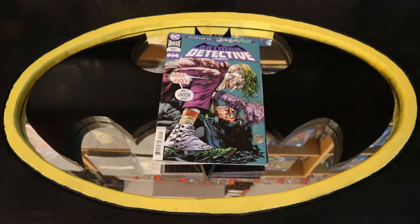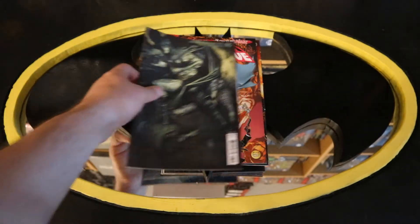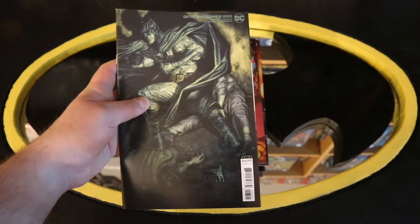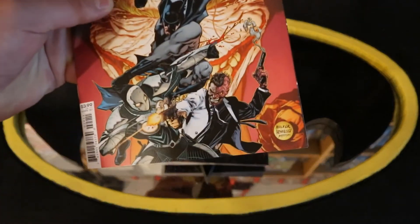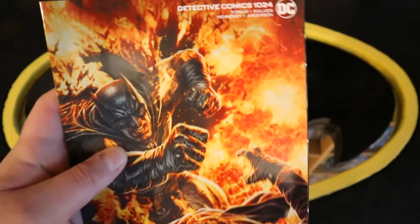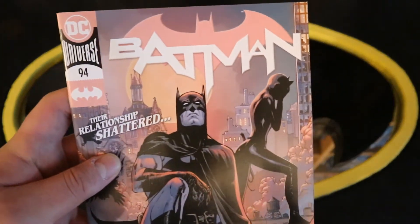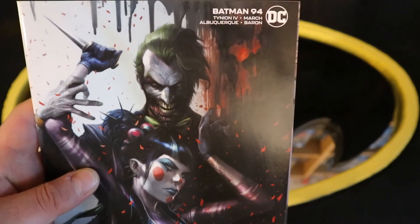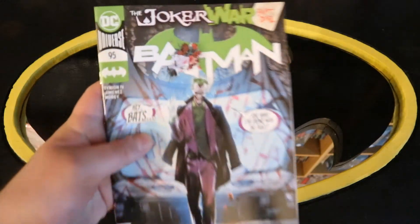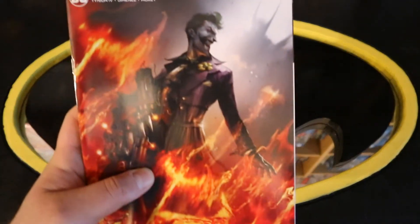The first pile of books I'd like to look at are what I consider to be my Batman core titles. Starting off with Detective Comics number 1023 — you can see Joker on top of Batman there. Then we've got Detective Comics 1023 variant cover. Detective Comics 1024 — you see Joker in the background and Two-Face at the bottom. Detective Comics 1024 variant cover, Batman fighting Joker. Batman Comics number 94, with Batman and Catwoman on a rooftop. Batman 94 variant cover. Batman number 95 — all about the Joker right now, the Joker War. And Batman number 95 variant cover.